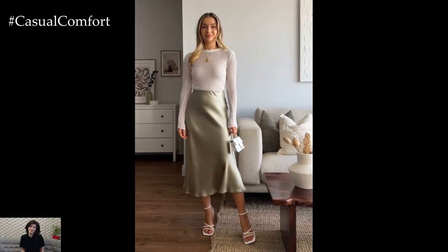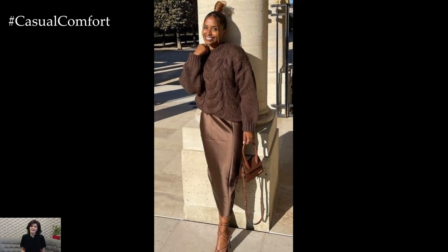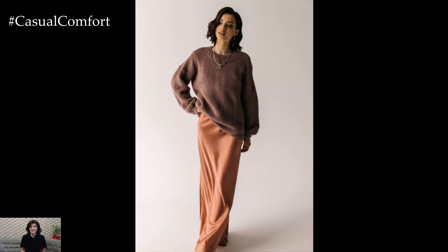One of the reasons why the silk skirt and sweater duo is so popular in fall is its adaptability to the season's fluctuating temperatures. On warmer days, you can opt for a lightweight sweater, allowing the silk skirt to sway effortlessly as you move.